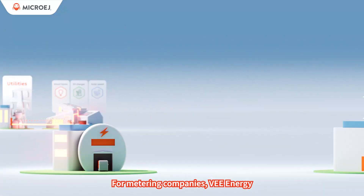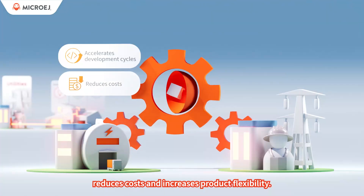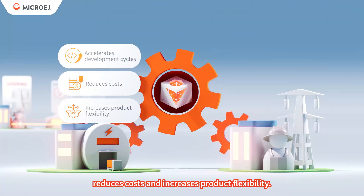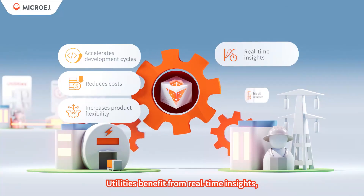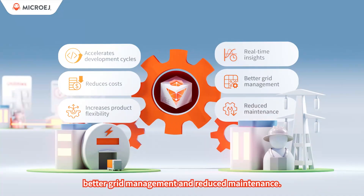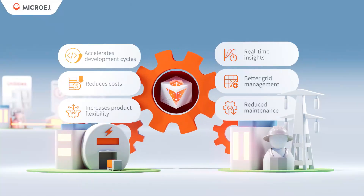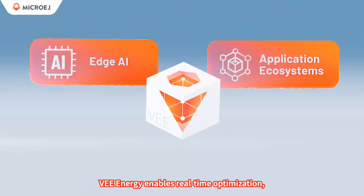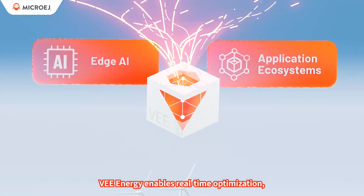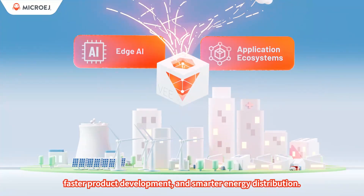For metering companies, V-Energy accelerates development cycles, reduces costs, and increases product flexibility. Utilities benefit from real-time insights, better grid management, and reduced maintenance. With edge AI and an ecosystem of customizable apps, V-Energy enables real-time optimization, faster product development, and smarter energy distribution.